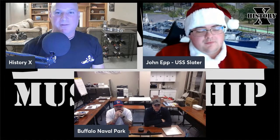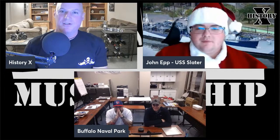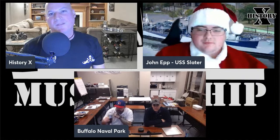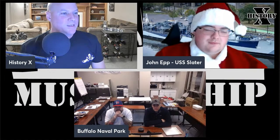Shane is the curator and Steven is the Director of Education at the Buffalo Naval and Military Park. You can check out their YouTube channel by searching 'Buffalo Naval Park' and their website at buffalonavalpark.org. I was there last week — I had a lot of fun and had never been there before. Shane took us all around.